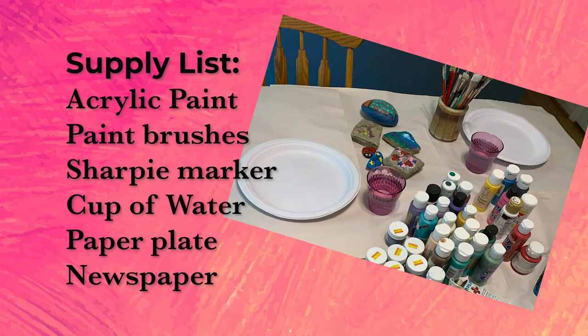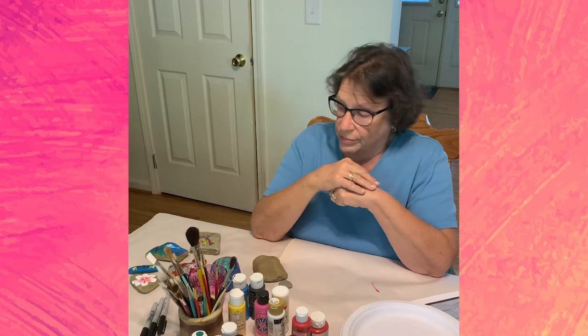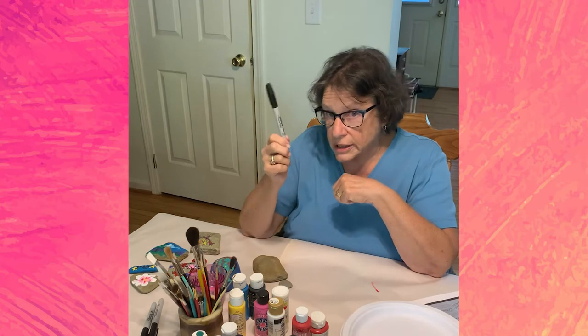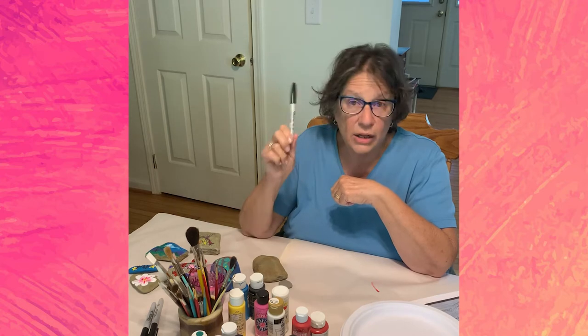Get your stuff together. I have acrylic paint — craft paint, artist paint — whatever acrylic paint that sticks best to the rock. I've got an assortment of brushes because you'll want different sizes for different things. Down in Key West I put words on my rocks using a paintbrush, and honestly it was hard. The best thing if you want to put a word on a rock is a Sharpie pen. You can also draw details — if you're not good at drawing eyes or antennas, use a Sharpie.